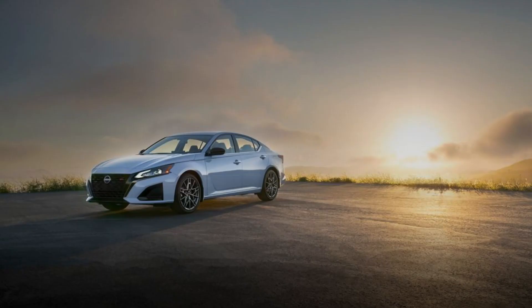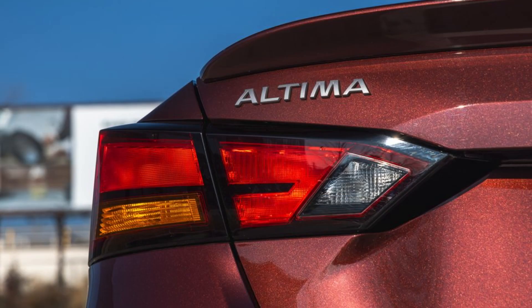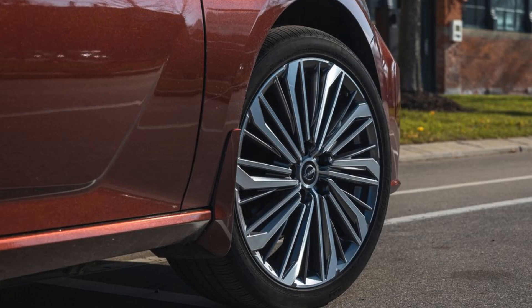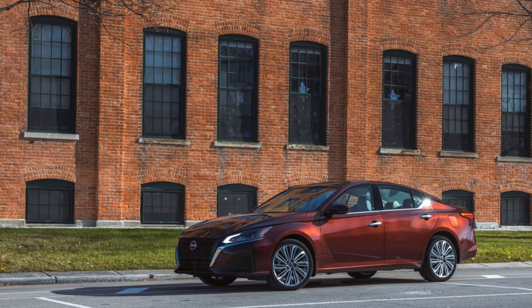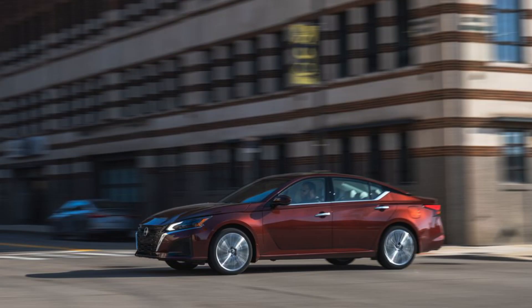One thing to keep in mind is that the Altima's handling isn't the sharpest in the class — it leans more towards a comfortable ride than a sporty one. Trim levels and pricing: the 2024 Nissan Altima comes in five trim levels: S, SV, SR, SL, and SR VC turbo. Pricing starts at $27,140 for the base S trim and goes up to $36,840 for the top-of-the-line SR VC turbo.